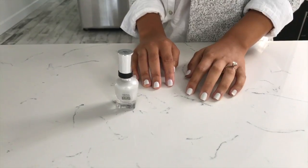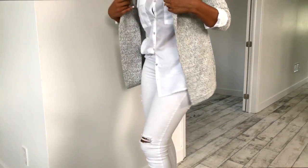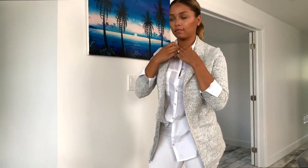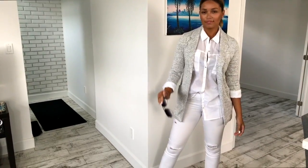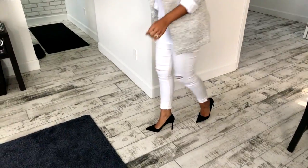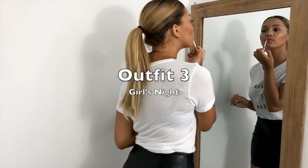For the second outfit I paired the shade Pearly Whites with a more business casual look — a pair of white jeggings, a white dress shirt, a space gray blazer, and my hair in a slick back ponytail for a more professional look. I love the shade Pearly Whites; it has a beautiful sparkle to it that makes it stand out a little bit more than just a plain white nail polish.